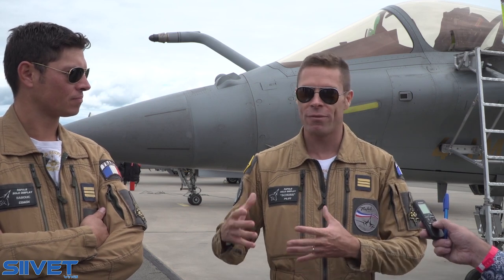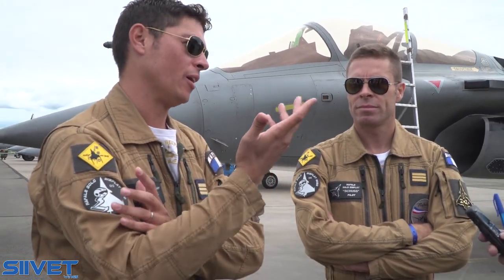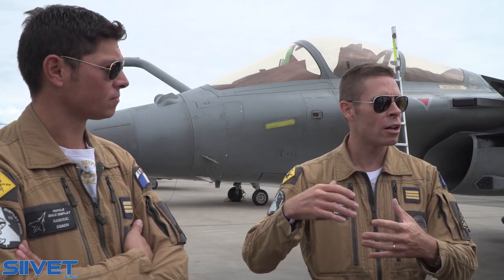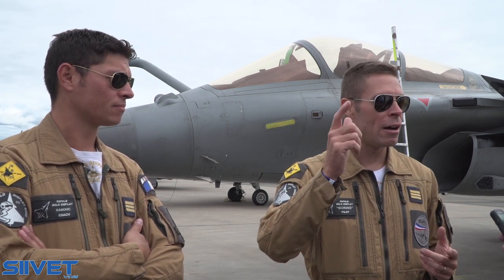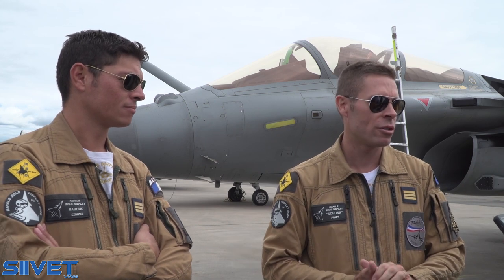That's why, for us, it's a very good fighter. The weapons load is very good, and we have very good endurance compared to the former Mirages. We love to climb — for us pilots, it's user-friendly: omni-role mission capability, heavy load, and heavy endurance. That makes the difference. Every time we train with friendly countries, we stay longer in flight thanks to the fuel tanks and the good endurance of the fighter.